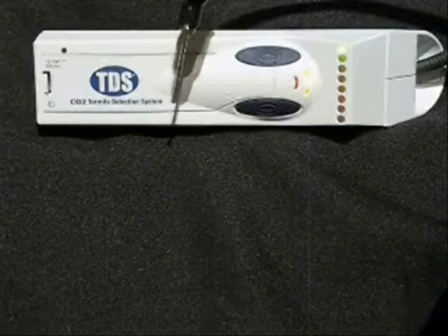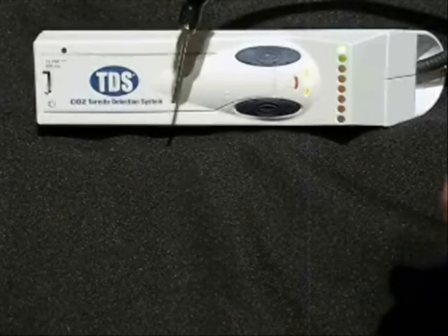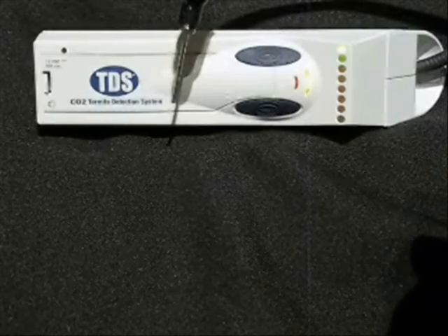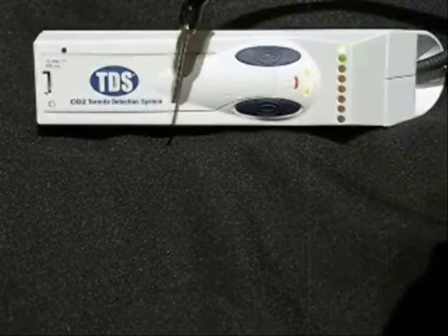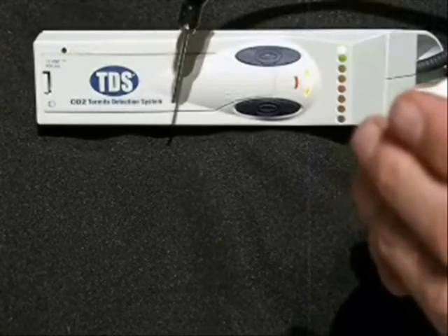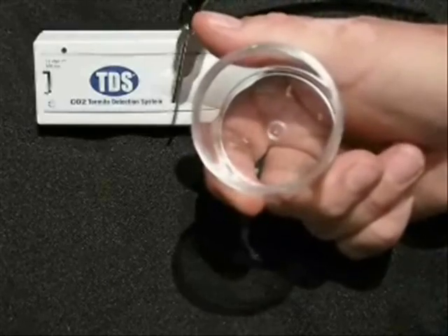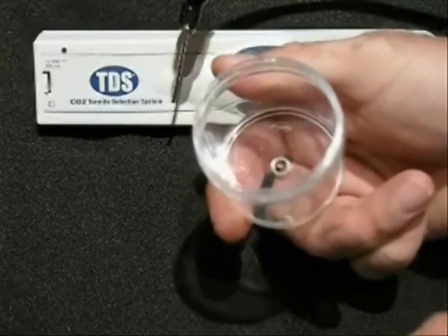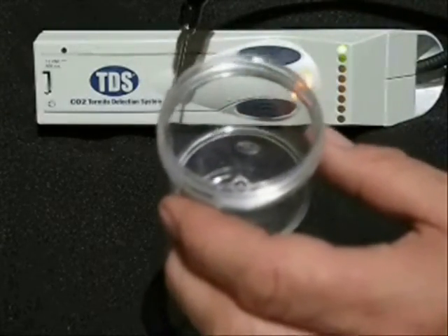My name is Keith Gross. I'm the owner of Gross Pest Service in Punta Gorda, Florida. I want to show you how to be proactive and find more termites. This device right here, the termite detection system, is 100% accurate. I've got three termites in here — they've been in here for about an hour, and they've put off enough CO2 to set this device off.